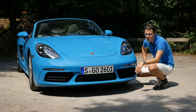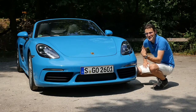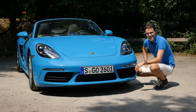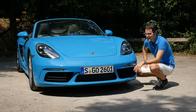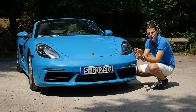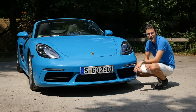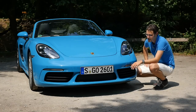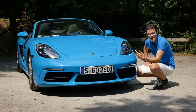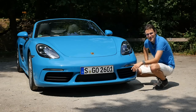Some subscribers know that very strong blue colors are called Thomas Blue here — it's my favorite color. This one here is even further than Thomas Blue, screaming out even more. It's probably a love-or-hate color, but I love it. It really fits the name Miami Blue. When you see this vehicle, you immediately think of summer, sunshine, pleasure in life. What do you think? I want to hear your comments on that one.